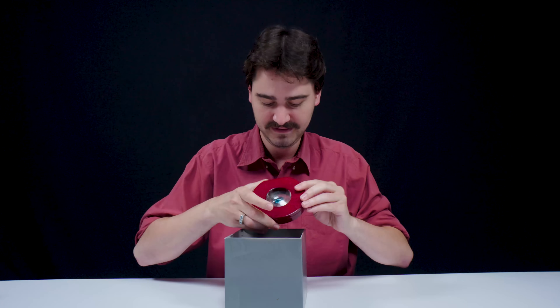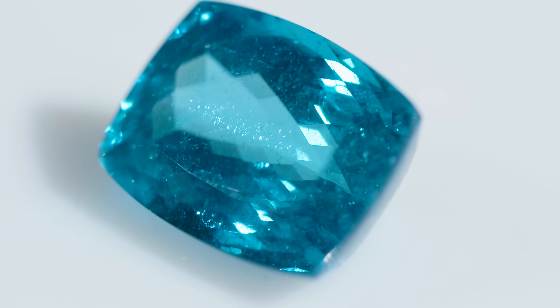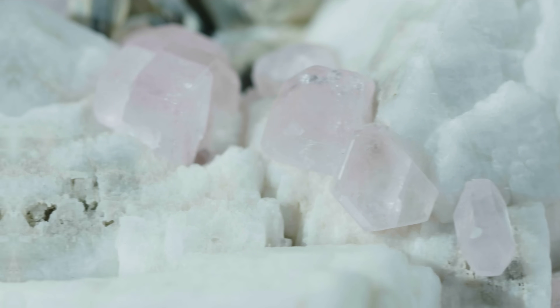You wanna see it? Check that out. That is a shockingly blue color. It just doesn't look natural. You can see why Apatite fooled people for years.